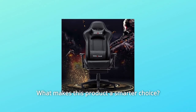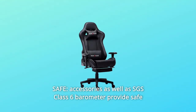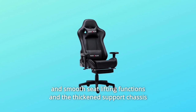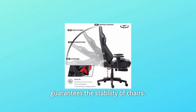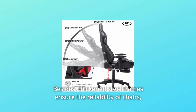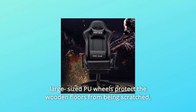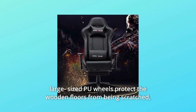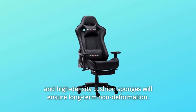What makes this product a smarter choice? Number 1: Safe. Accessories as well as an SGS Class 6 barometer provide safe and smooth seat lifting functions, and the thickened support chassis guarantees the stability of the chair. Thickened steel frames ensure the reliability of the chair. Large-sized PU wheels protect wooden floors from being scratched, and high-density cushion sponges ensure long-term non-deformation.